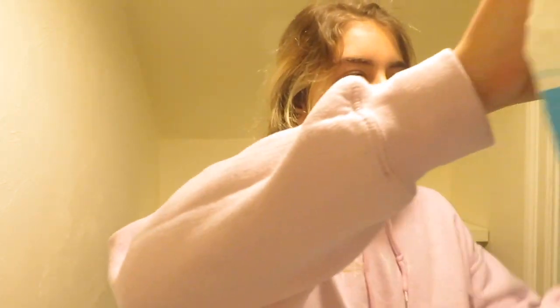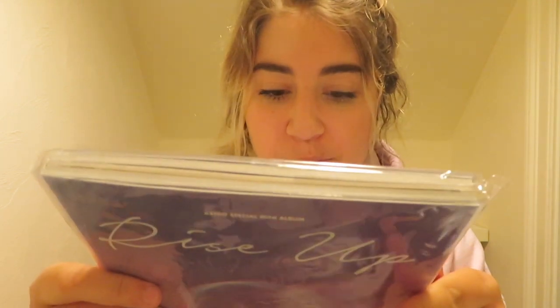I got two albums. One of them is the EXO Sing For You album, which has a random member cover and I didn't get to pick the member because it was only $15 on Amazon. And the other one is Astro's Rise Up album, and I kind of want to open that one first. So like I said, I bought these both on Amazon. Both were fairly cheap.